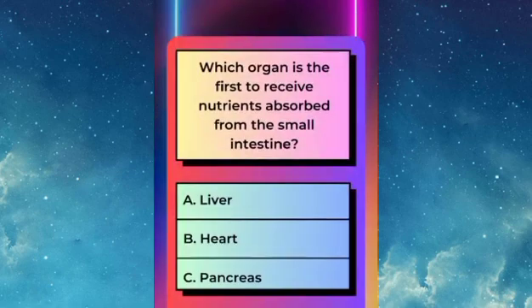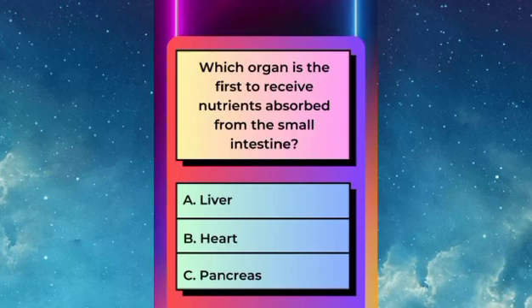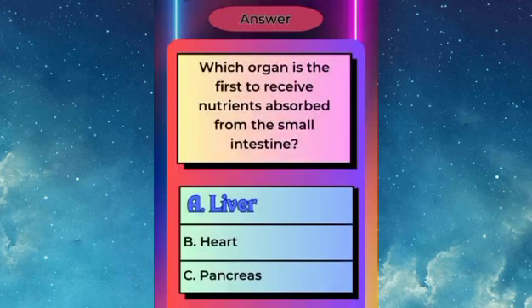Which organ is the first to receive nutrients absorbed from the small intestine? Answer: A — the liver.